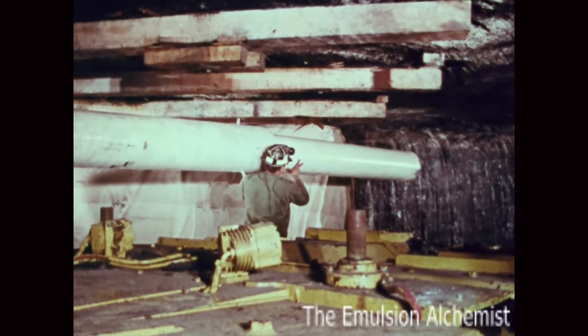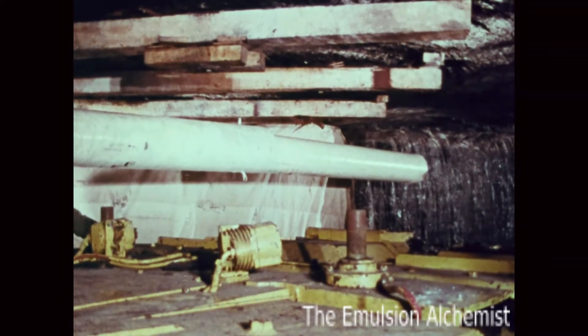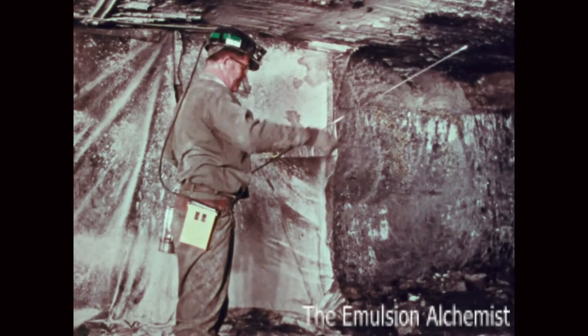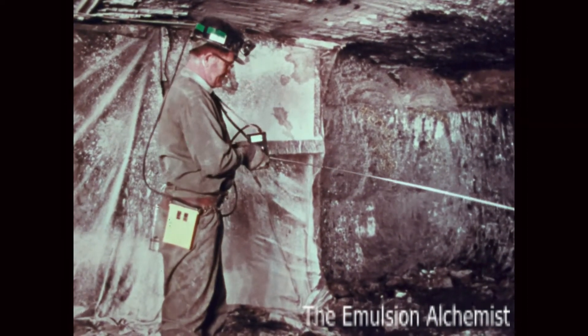Advances in mining technology continue. With sliding type ventilation tubing, the miner can remain under supported roof. And a new type methanometer equipped with an extendable probe allows for methane tests to be made remotely.